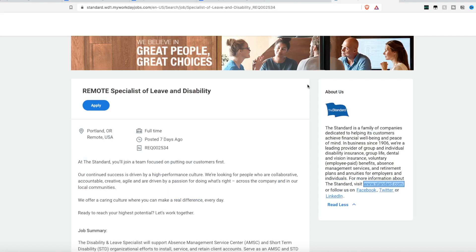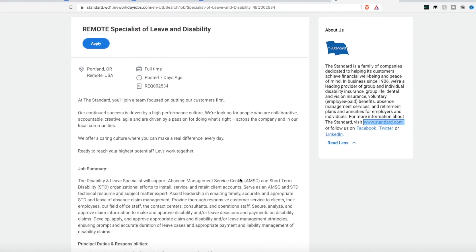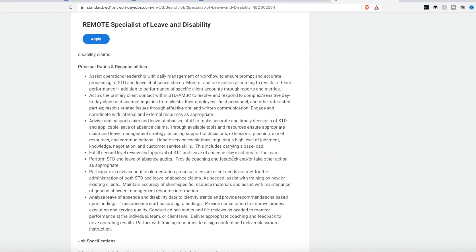They are hiring a remote Specialist of Leave and Disability, hiring remote within the United States. They are specifically looking for someone to manage leave and disability claims. The primary duties are to assist operations leadership with daily management of workflow to ensure prompt and accurate processing of short-term disability and leave of absence claims. You'll monitor and take action according to team performance and the performance of specific client accounts.